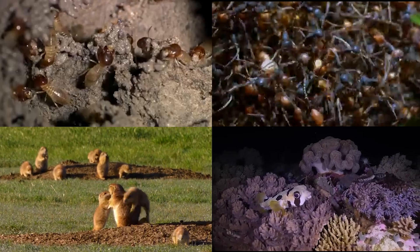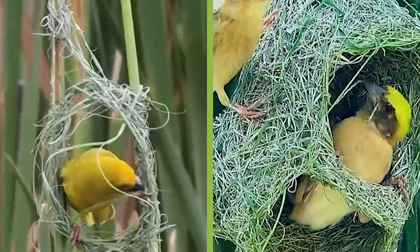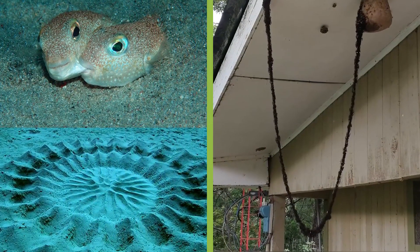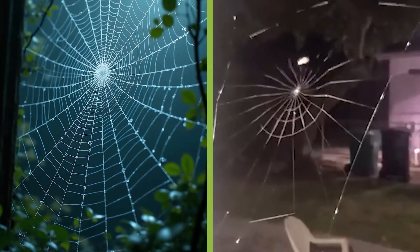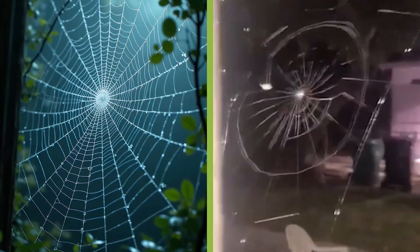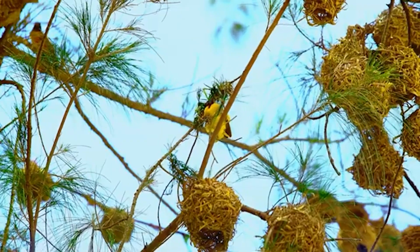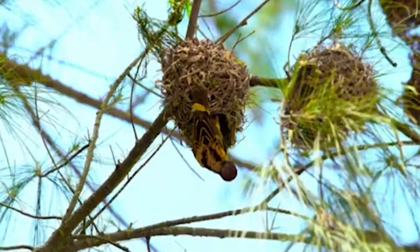Across jungles, deserts, forests, and seas, these animal architects tell stories of innovation — homes woven in silk, carved in mud, tunneled through the earth, or stacked twig by twig. What makes a fish an artist, or an insect an engineer? Stick around, because you're about to meet 12 animal architects that will blow your mind. By the end of this video, you'll see the natural world through a whole new lens — and trust me, it's going to be jaw-dropping.